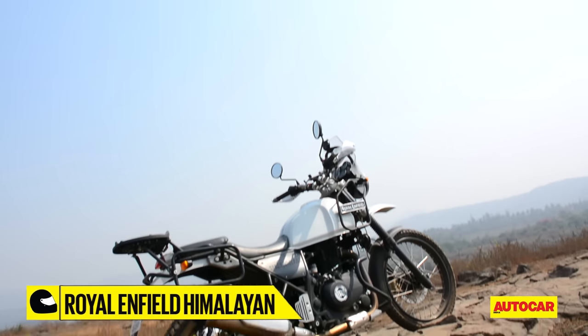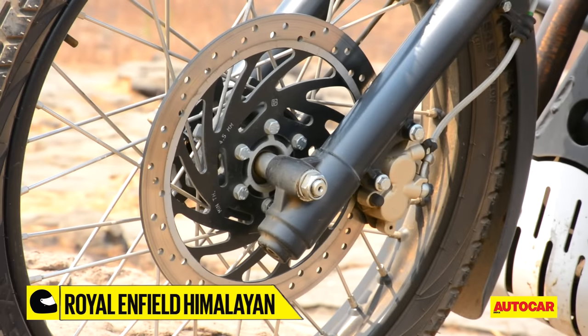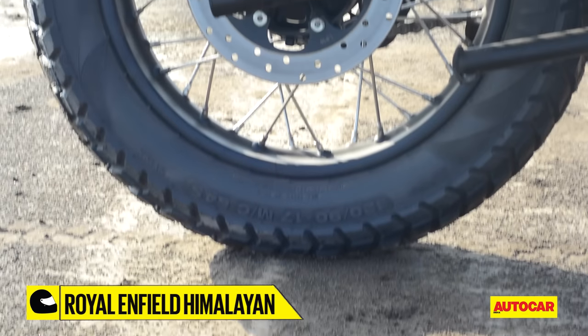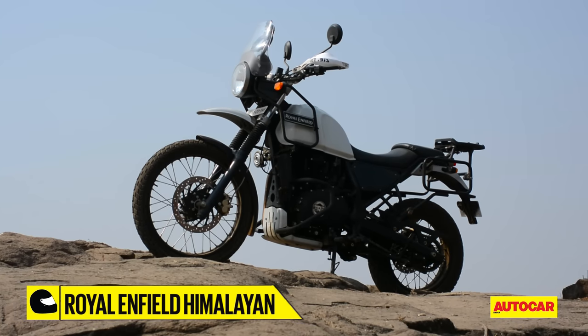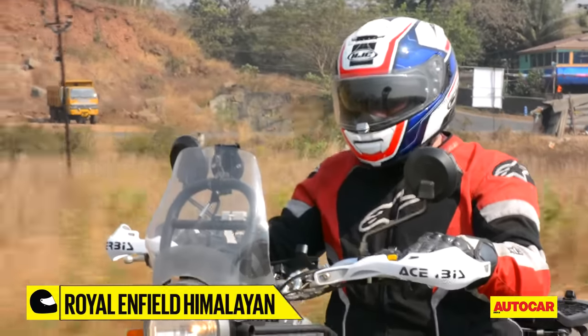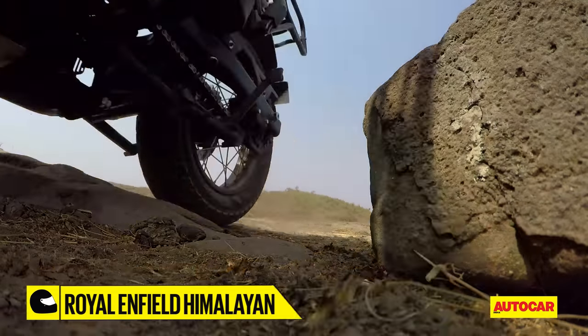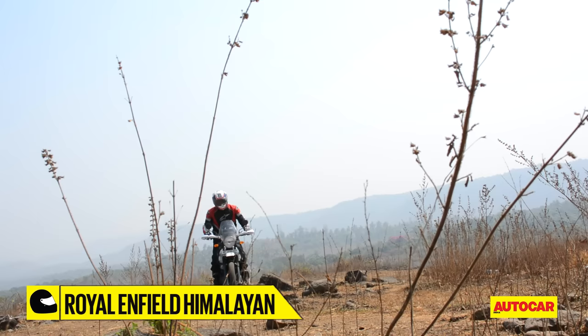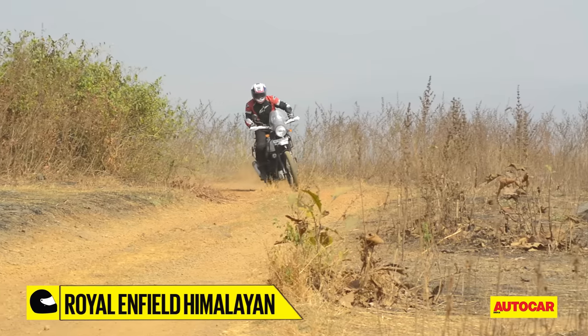The Himalayan's brakes tell a slightly different story. While it gets a slightly smaller front disc at 300mm and a slightly larger rear one at 240mm, it simply cannot keep up with the Dominar in sheer stopping power. The front brake feels more progressive, while the rear brake feels sharp — which may not be ideal on the road, but off-road this setup works well, keeping the front from locking up while the rear does, allowing you to tighten up turns and use it to steer.